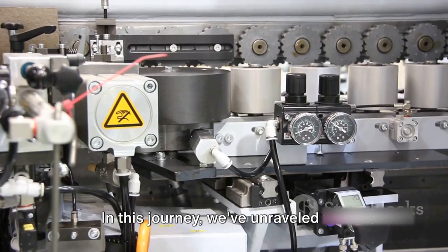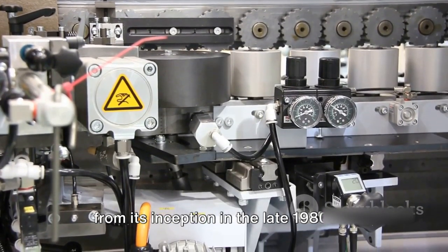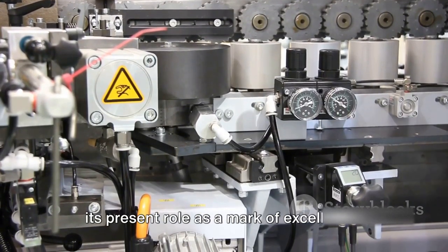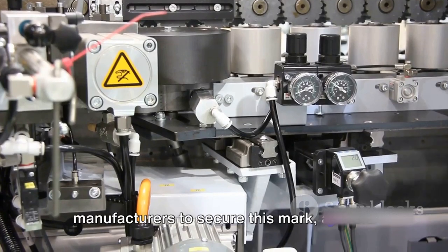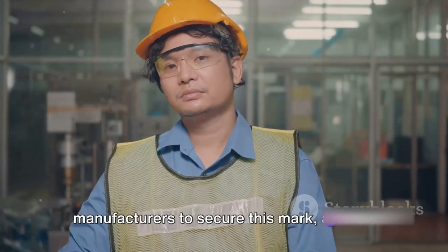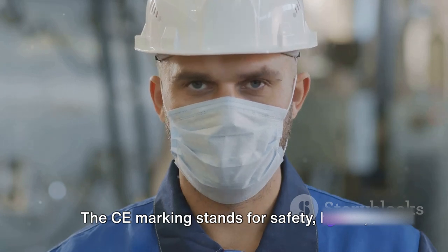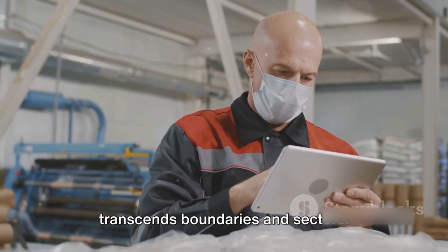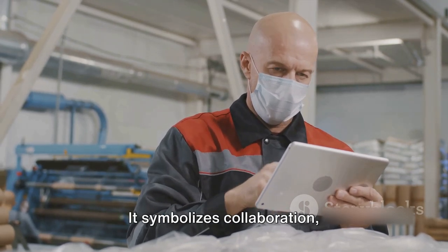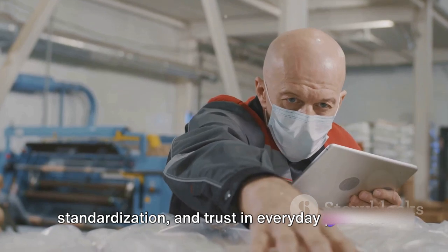In this journey, we've unraveled the history and progress of the CE marking, from its inception in the late 1980s to its present role as a mark of excellence. We've explored the stringent process manufacturers undertake to secure this mark and the assurance it gives to consumers. The CE marking stands for safety, health, and ecological protection — a vow that transcends boundaries and sectors. It symbolizes collaboration, standardization, and trust in everyday products.